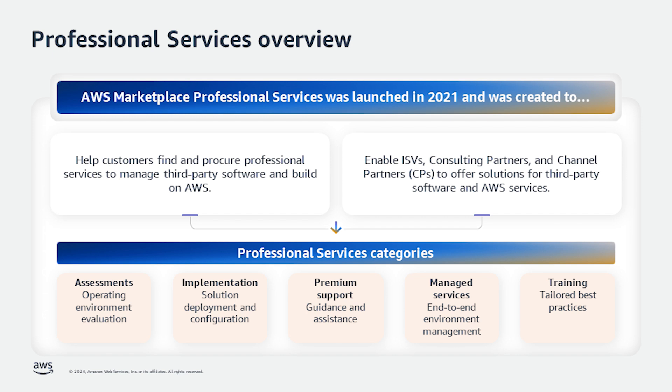Now let's look at some top categories that we see for professional services. The first one is assessments — this includes evaluation of operating environment to find the right software solution, typically provided by channel or consulting partners. Implementation: sellers can help with configuration, setup, and deployment of third-party software or AWS native services.